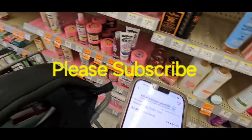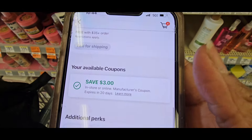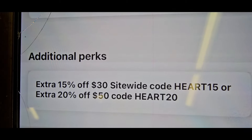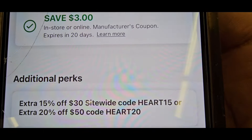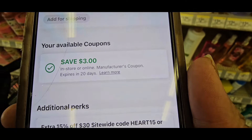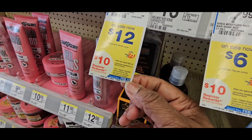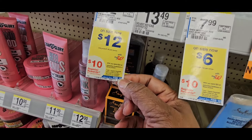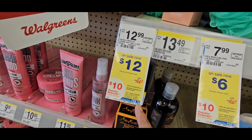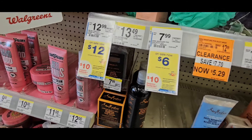I'm going to grab enough to get up to $20 and let you know if I got the $10 register reward. You could also shop online and use HEART15 or HEART20 to get 15–20% off. But you will not get the register reward online — register rewards are in-store only. Someone sent me a message saying they didn't get it, so remember that.